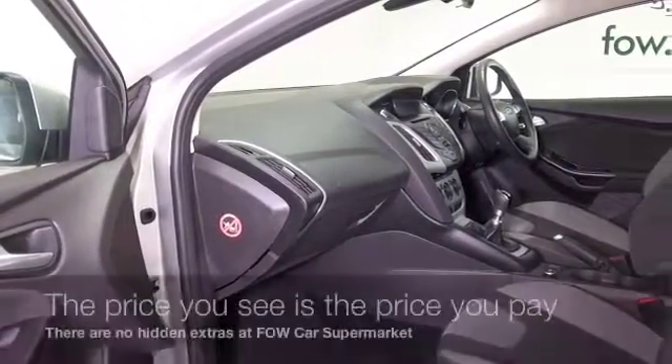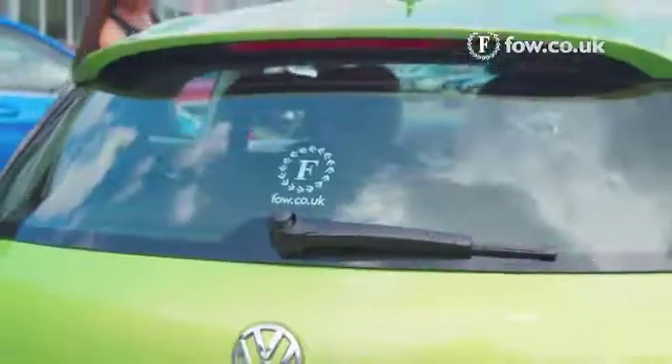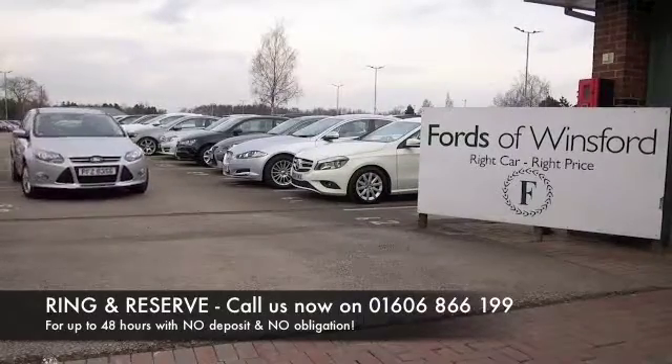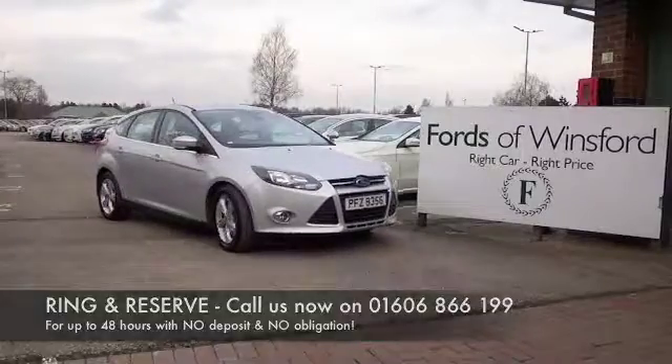Don't forget at FOW, the price you see is the price you pay — there's no hidden charges or extras. You can ring and reserve with no deposit and no obligation. Bring your licence with you, have a test drive, discover this great car for yourself at Fords of Winsford.